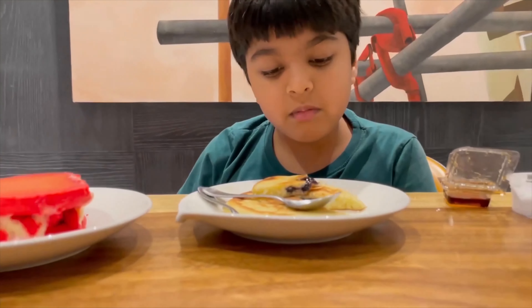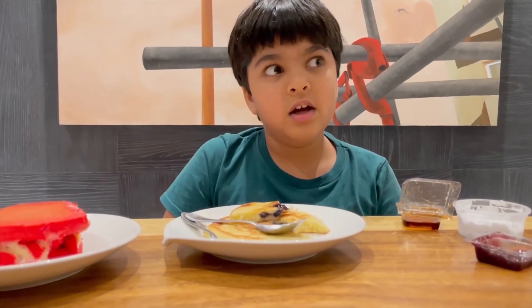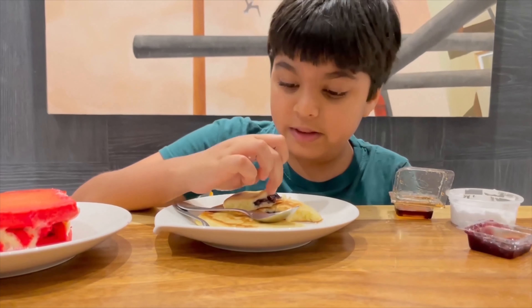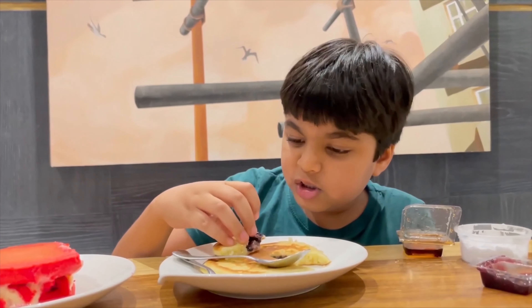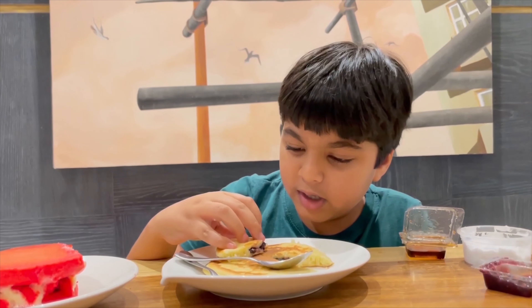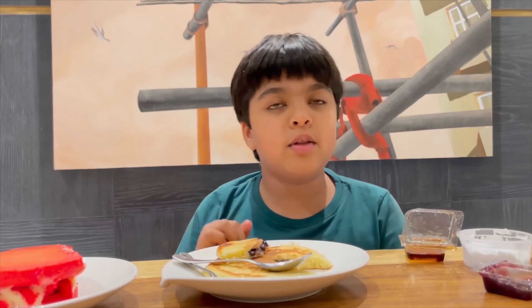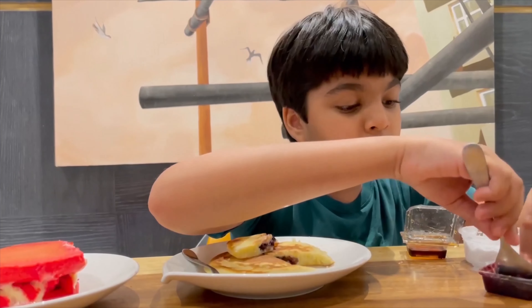Overall, this pancake is a little plain and dry, and I really don't know why this is the best seller honestly. It's a pretty good pancake but I don't really love the jam. Let me try it with the raspberry jam actually.